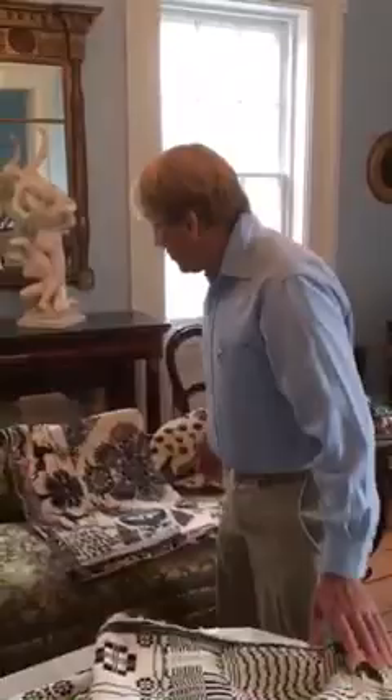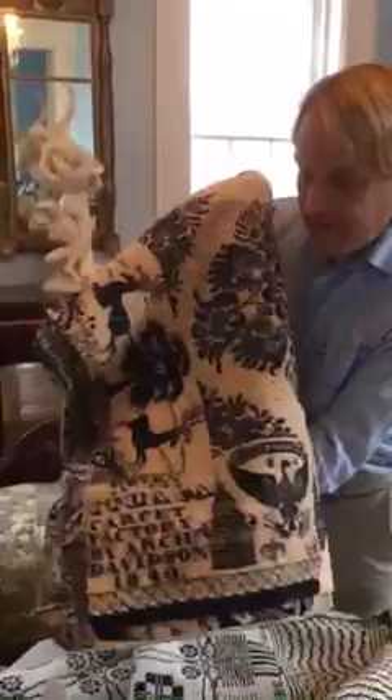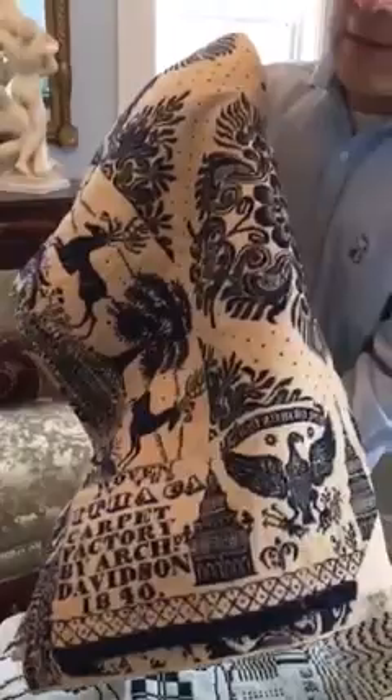Later on, however, people became a lot more creative. Weavers sometimes worked independently and sometimes in groups. You'll notice this one says it was woven at the Ithaca Carpet Factory — in this case a number of weavers worked together under a single roof to produce these patterns.